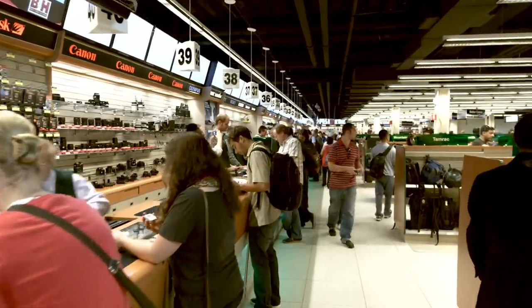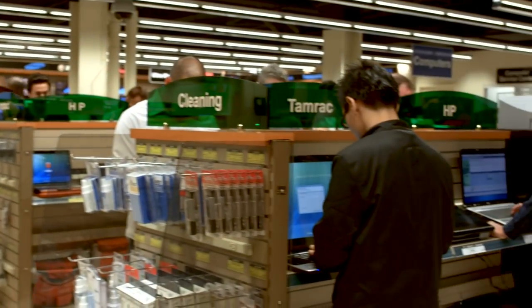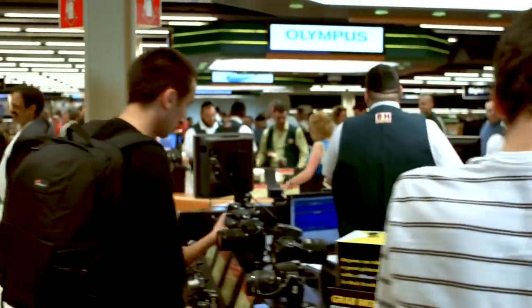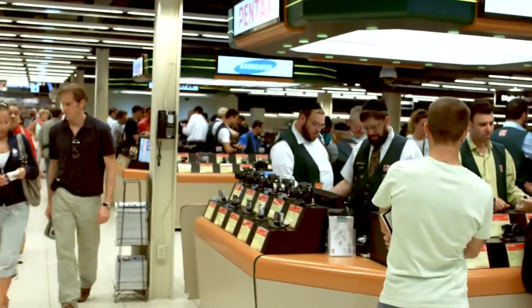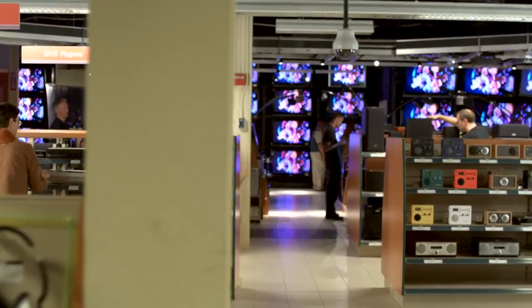With its 70,000 square feet of gear and wall-to-wall displays, B&H is an attraction you can experience — an oasis of creative gear that you can explore. At B&H, you'll find an extensive variety of photo, video, and pro audio gear, as well as home and portable entertainment, and computers.